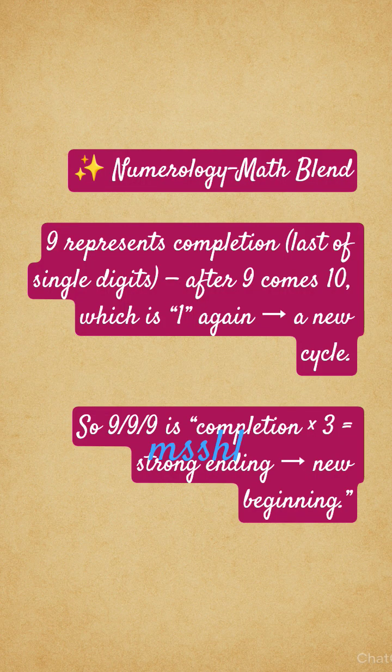Numerology-math blend: 9 represents completion — it is the last of the single digits. After 9 comes 10, which reduces to 1 again. A new cycle begins.